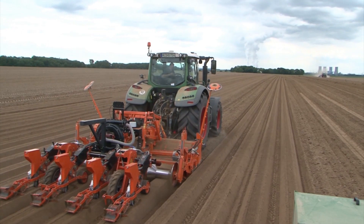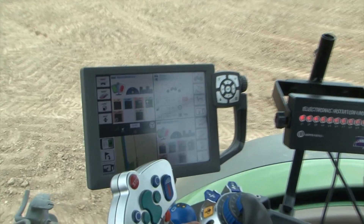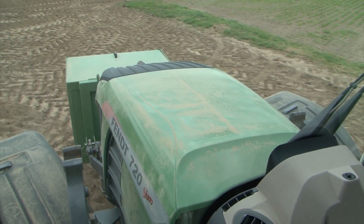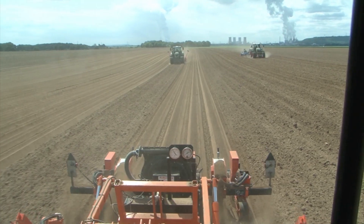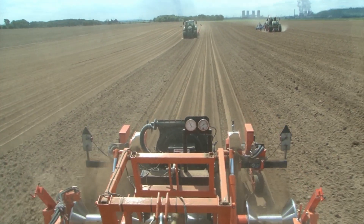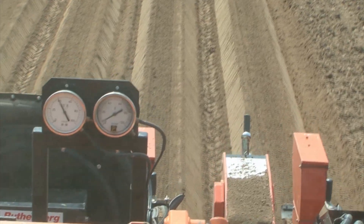The system continuously tells you which track you're driving — currently the 6th track. It's all shown on screen. Just set it to automatic and keep driving. With the VarioDoc documentation system, Martin Bellen can already use the VarioTerminal to set all the relevant data in the field.